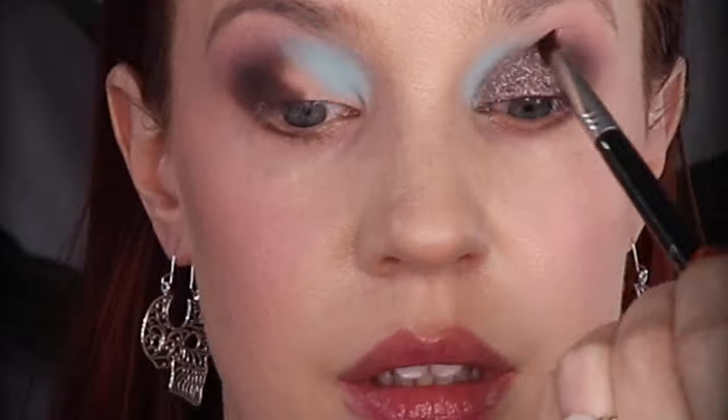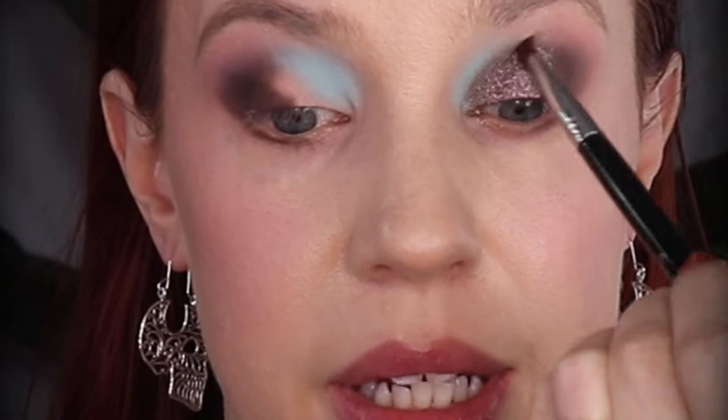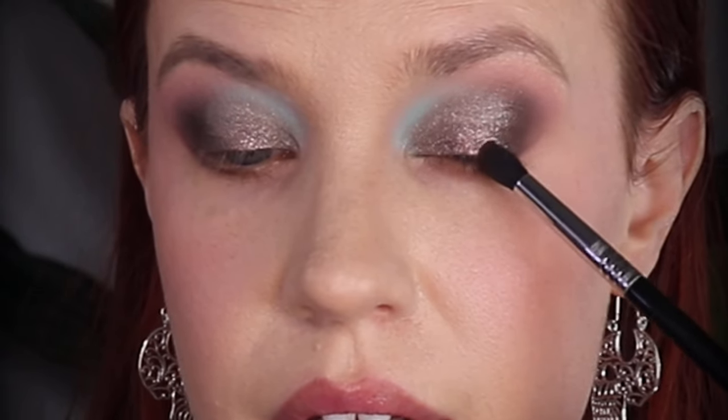This is actually turning into a gorgeous cool toned look. I'm going to turn my brush sideways a little bit and use that shade Clove one more time just to kind of pat over this outer corner.